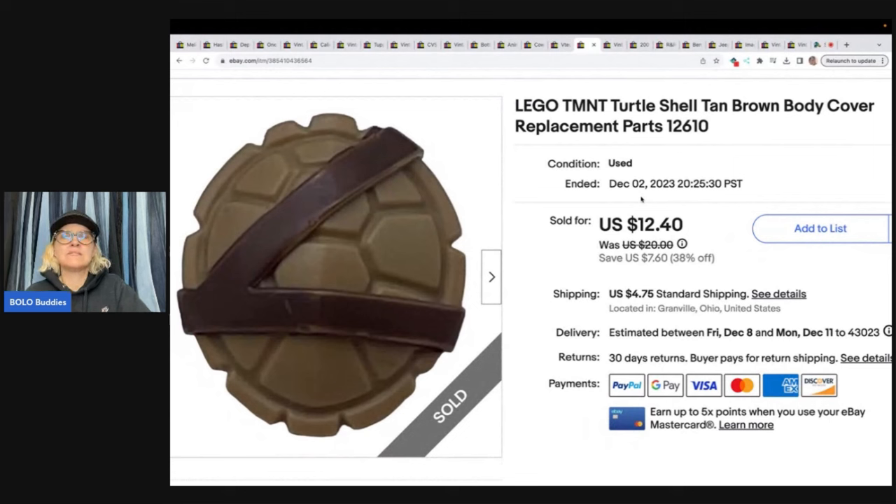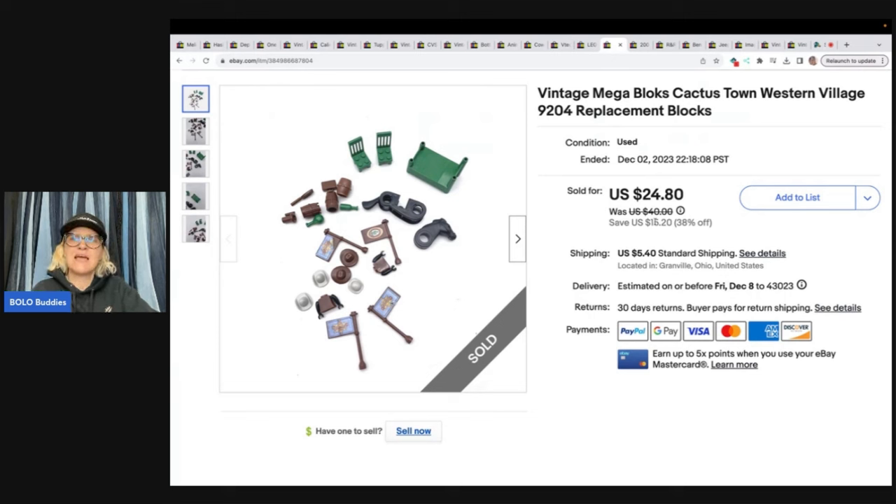This is a LEGO Teenage Mutant Ninja Turtles shell replacement part — just the back shell. I got this at a thrift store in a bulk lot of LEGOs, and I actually unboxed the LEGOs on my Sourcing With Bolo Buddies YouTube channel. I did list a few things but most are still sitting to be listed — LEGOs, I just want to buy them all. I made my money back and sold this for $12.40 plus shipping. Check those out on my Sourcing With Bolo Buddies channel.